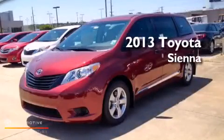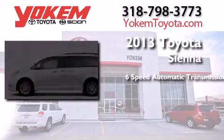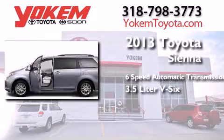This is a brand new 2013 Toyota Sienna. This minivan has a six-speed automatic transmission and a 3.5-liter V6.